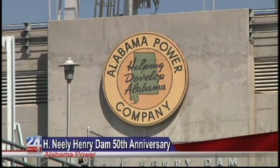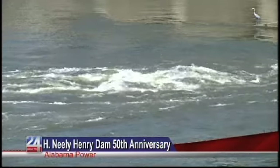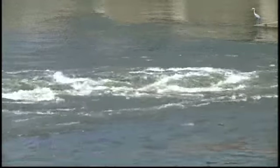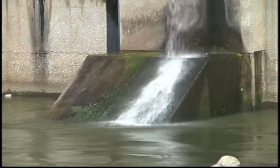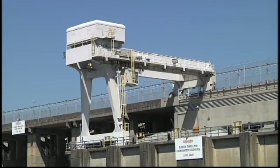Fifty years ago this month, the H. Neely Henry Dam began operations. Built by Alabama Power, the Coosa River structure created the more than 11,000-acre, 339-mile shoreline H. Neely Henry Lake. External Affairs Manager Allison Tucker says the lake helps to recruit industry and it provides jobs.